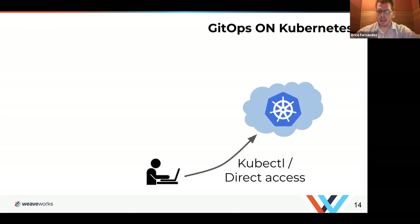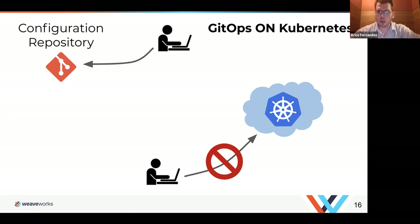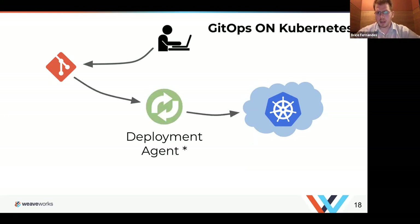Traditionally, you'd have direct access into your Kubernetes cluster — an engineer who would directly connect, make a change, and log back out. With GitOps, we are not allowing direct access. Direct access should be an escape hatch in case something goes really wrong, but should not be the standard way of operating your system. Instead, an engineer makes commits to a configuration repository that describes the entire system. You're operating on the declared configuration, not the system directly. A deployment agent then brings that configuration and makes sure the system matches what you've defined.